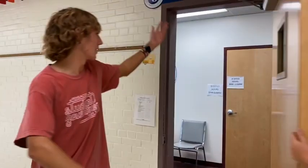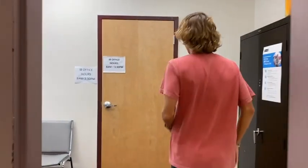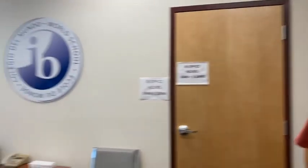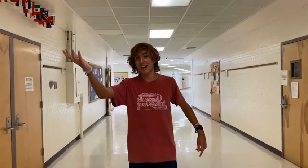I am currently in the center of the upstairs hallway between our two center staircases. To my left, we have room numbers 29 through 46. To my right, we have room numbers 47 through 65. This is the IV office. Through this door is Ms. Medcalf, who can get you in contact with the IV coordinator and Ms. Burr. Down this hall from the IV office, you can find the two IV counselors, Ms. Powers Crispo and Ms. Aligio.